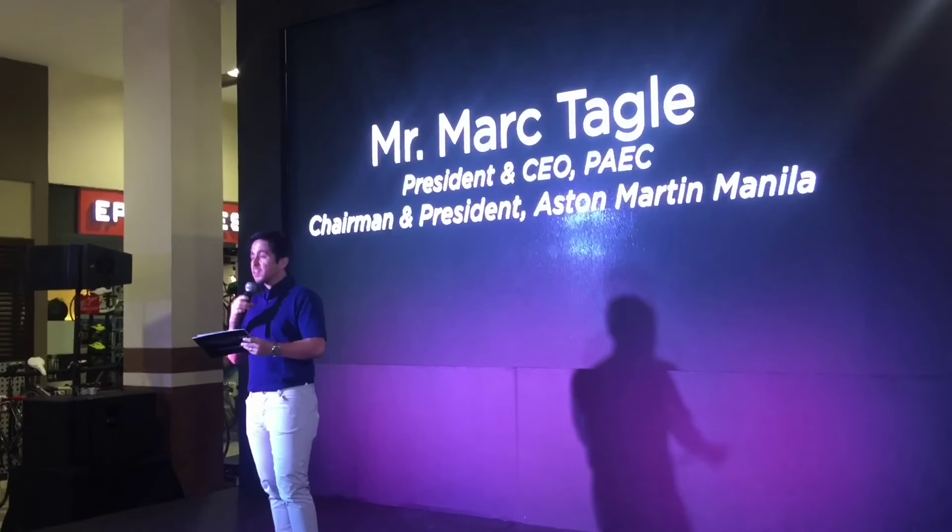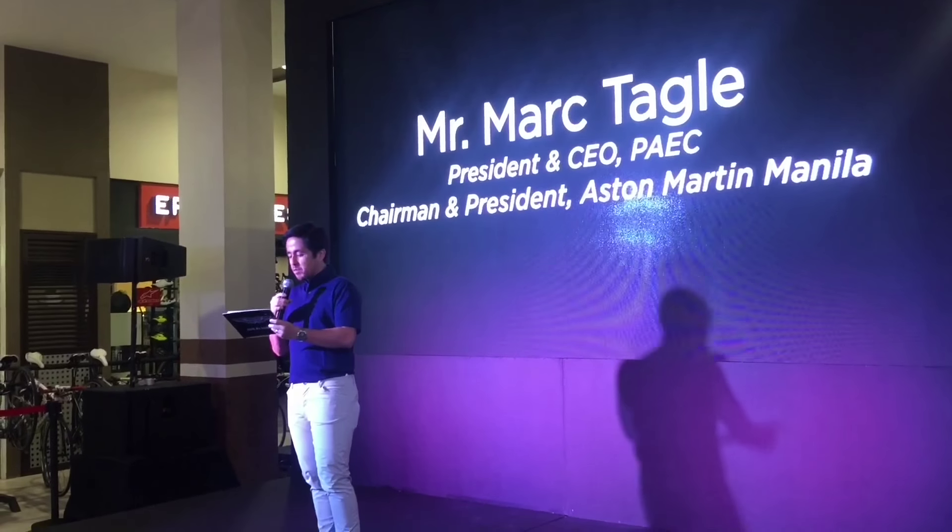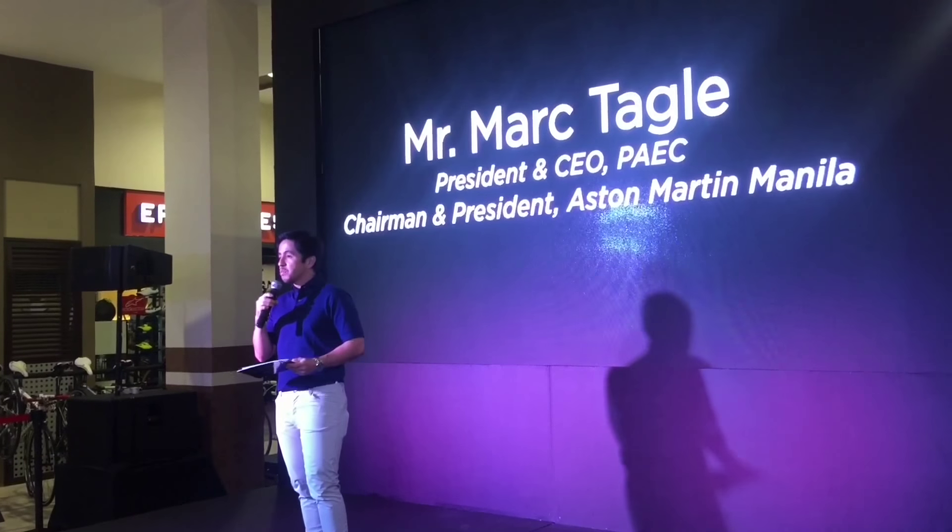Thank you to all our guests this evening — Mr. Leysa and everyone from the British Embassy Manila — thank you for being here.